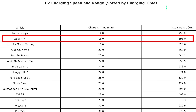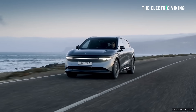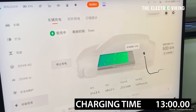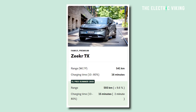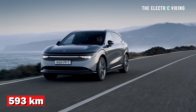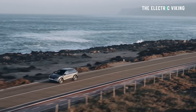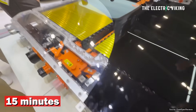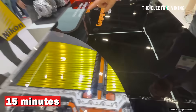Second place was the Zeekr 7X. I think the Zeekr 7X wins this test overall because it had the combination of a lot of range, it's a really good-sized family car, not crazy expensive, and it was the second fastest charging car — 15 minutes from 10 to 80 percent. Phenomenal. It also had 593 kilometers of range in the real world from its 100 kilowatt-hour Qilin 2.0 battery pack. So 600 kilometers of range, charging in 15 minutes — pretty awesome.